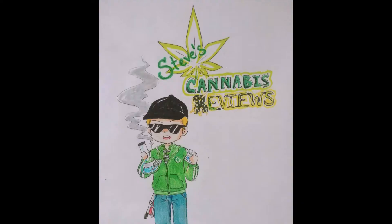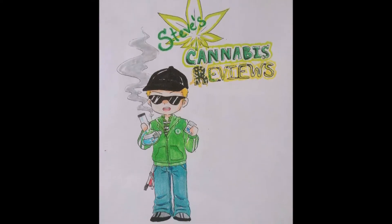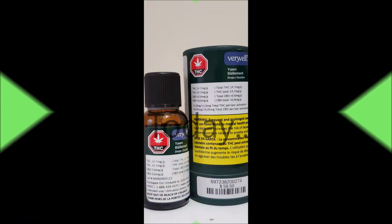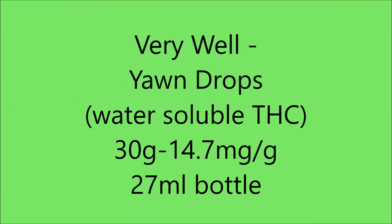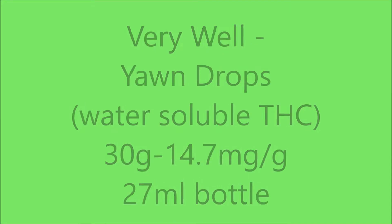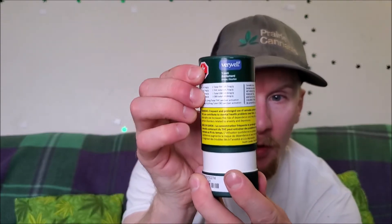Welcome back to Steve's Cannabis Reviews everybody. I've got a great review for you today. Let's get at it. Alright everybody, I've got the coolest thing I've ever seen on the legal market. Check this out — this is Veery Well THC water-soluble drops.